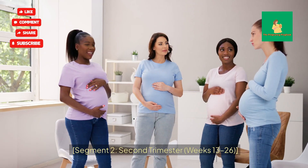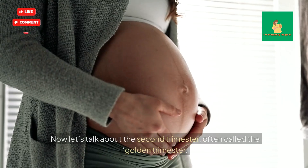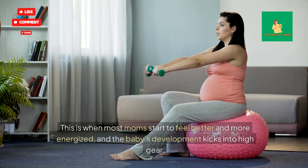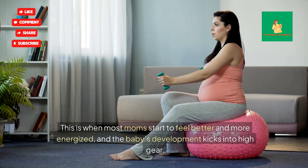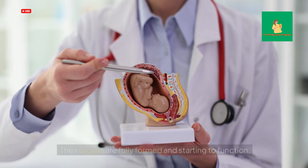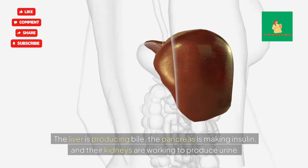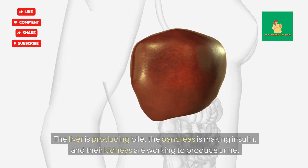Second Trimester, Weeks 13–26. Now let's talk about the second trimester, often called the Golden Trimester. This is when most moms start to feel better and more energized, and the baby's development kicks into high gear. By Week 13, your baby is the size of a peach. Their organs are fully formed and starting to function — the liver is producing bile, the pancreas is making insulin, and their kidneys are working to produce urine.